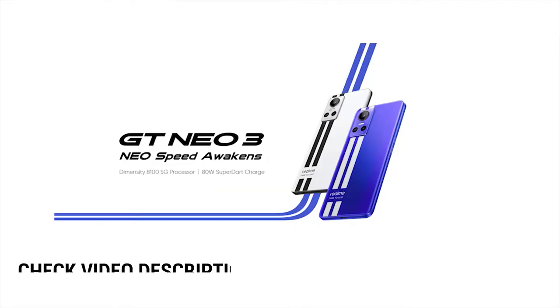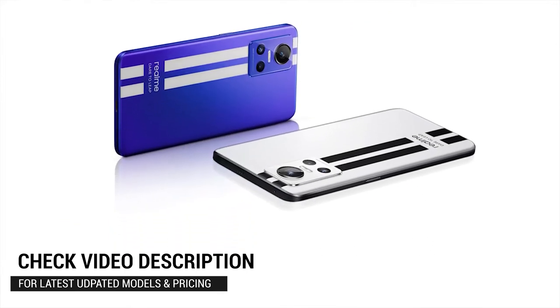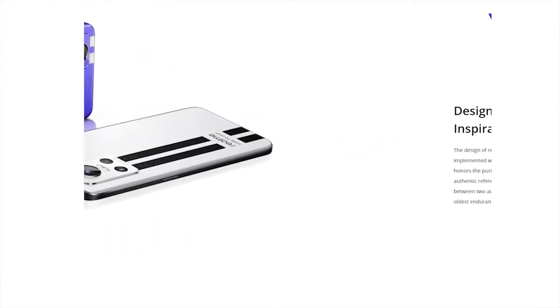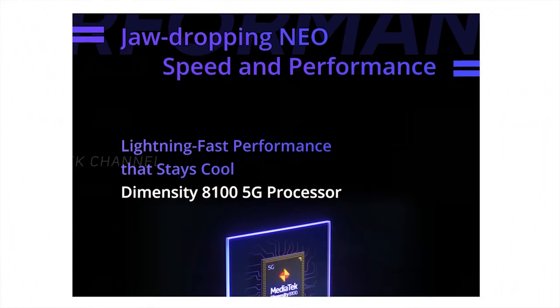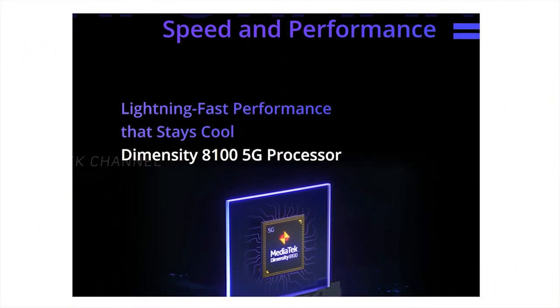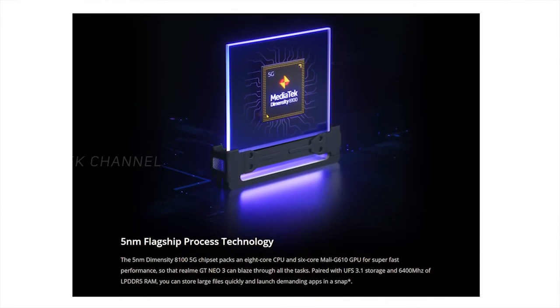The first phone on the list is from Realme — it's the Realme GT Neo3. You can get this one for as low as ₹33,999. Check the description for details and the latest updated pricing. It features 8GB RAM and 128GB storage, along with the Mediatek Dimensity 8100 processor, which has proven to be fast enough for multitasking.